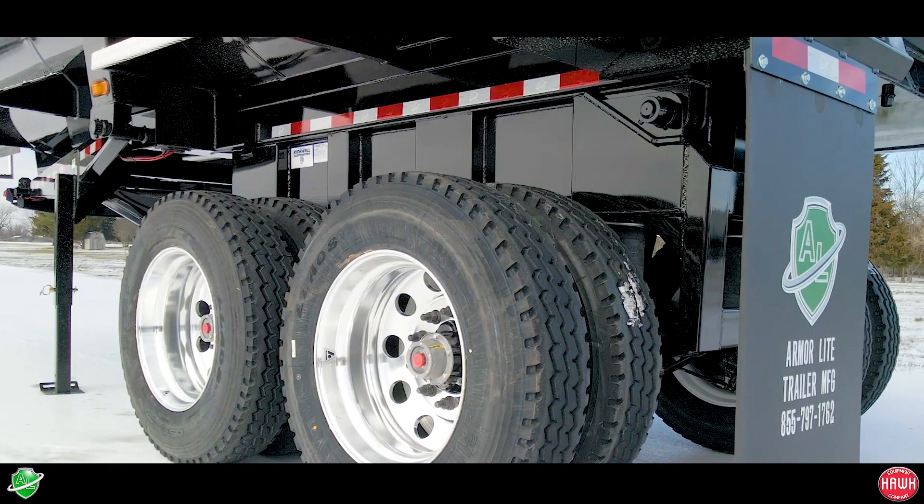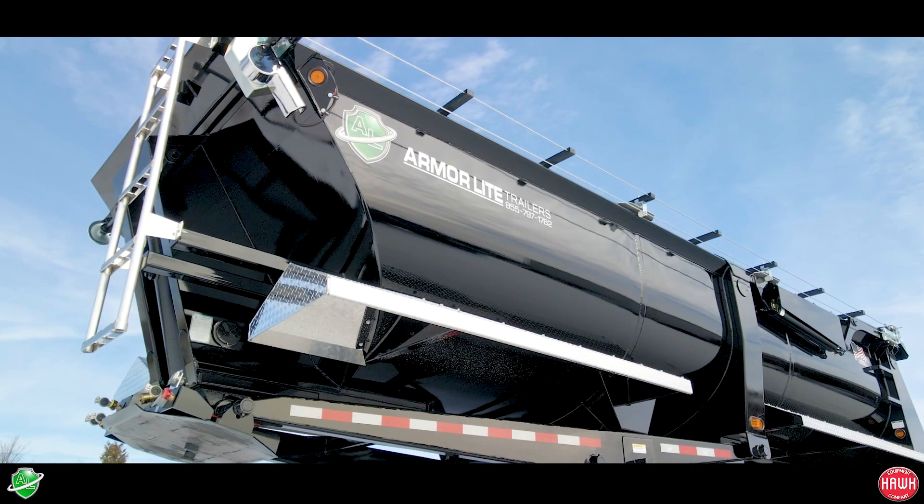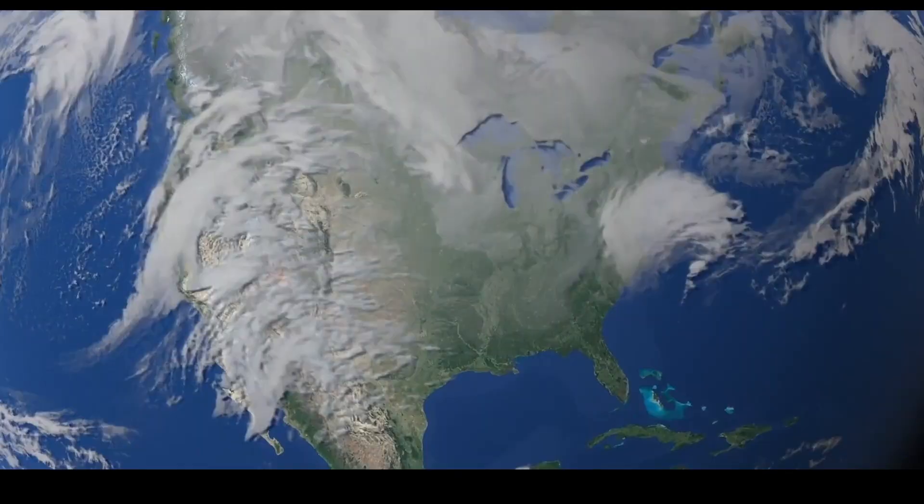If you haven't seen an Armor Light in person, why don't you do yourself a favor? Our guys love to talk about them as much as they like to show them off. So do yourself a favor — come on to one of our lots and check them out.